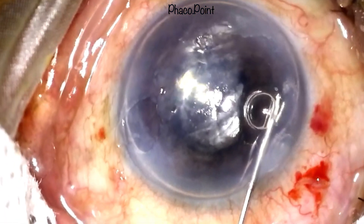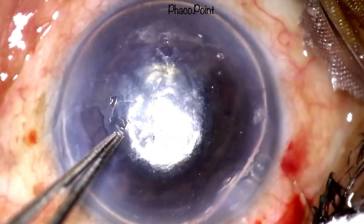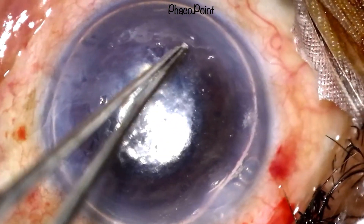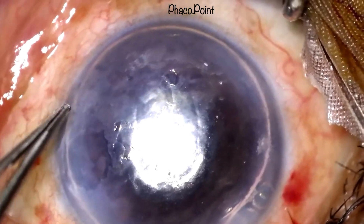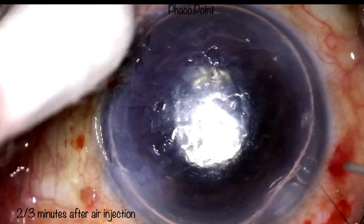The needle is then withdrawn. To confirm no fluid remains coming from the venting incisions, I gently press on the side of each incision with a McPherson's or limbal forceps, opening the lips of the incision and looking for any residual fluid. Two to three minutes after the air injection, you will see the cornea starting to clear further, indicating the Descemet's membrane is reattaching and the endothelial pump is beginning to function.